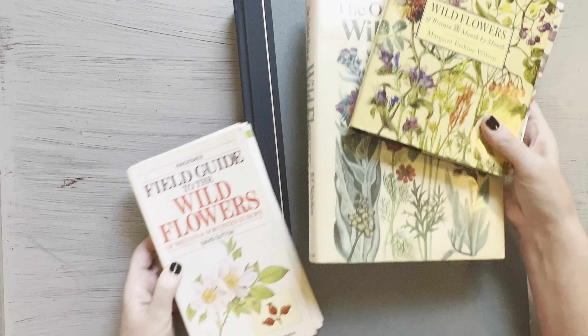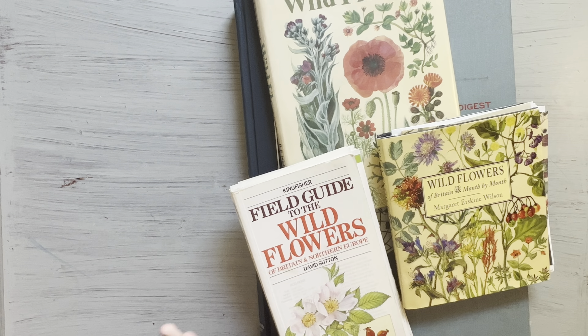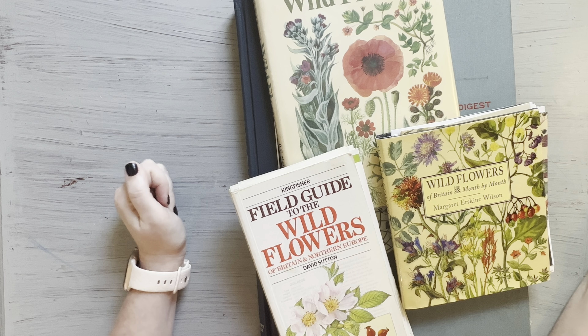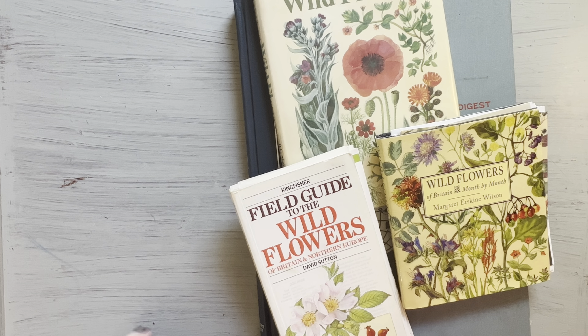That's it — these are some of my favorite books I love to use in my crafting and junk journals. Let me know which one you like the best. I hope you enjoyed this. Have a great day, bye guys!